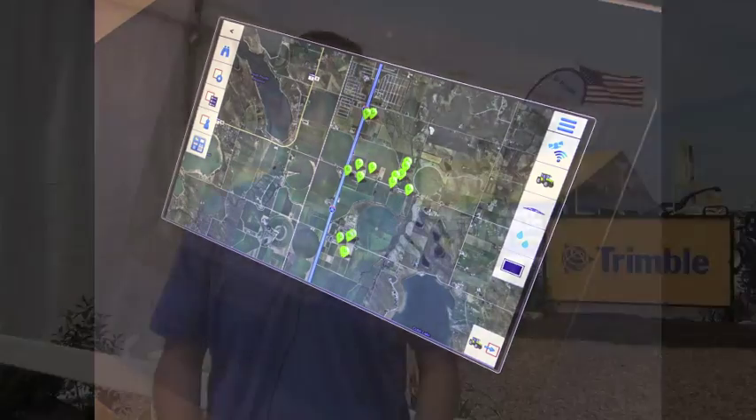For more information on the Connected Farm Dashboard or the TMX display, you can go to www.trimble.com or connectedfarm.com. The dashboard is available right now — you can log right into it. The TMX display will be shipping in quarter four this year.